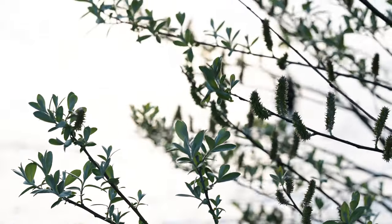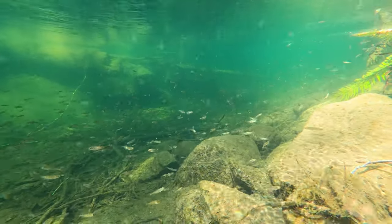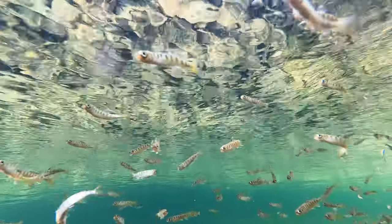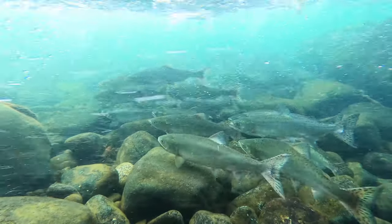Estuaries serve as important habitat for many species, one of which is salmon. Young salmon, after hatching and growing in the river, move down to the estuary where there's an abundance of food and cover for them to grow before embarking on their journey out to the ocean. Degradation of these habitats caused salmon returns to decline.